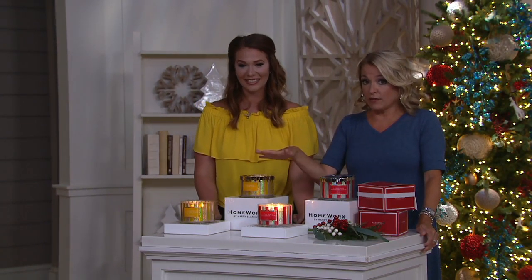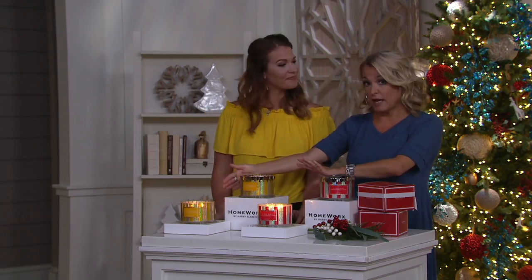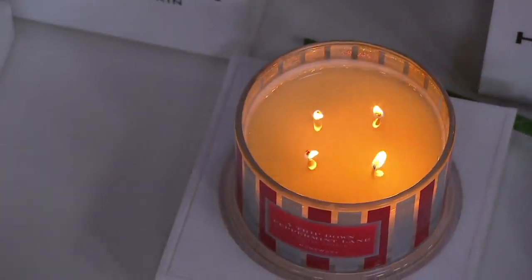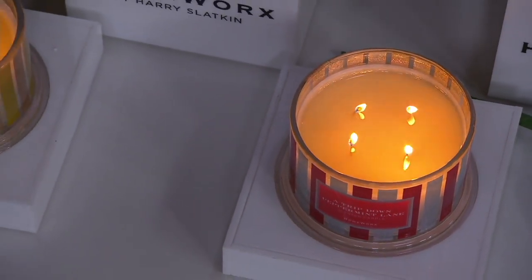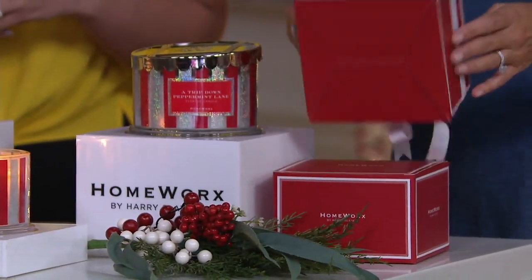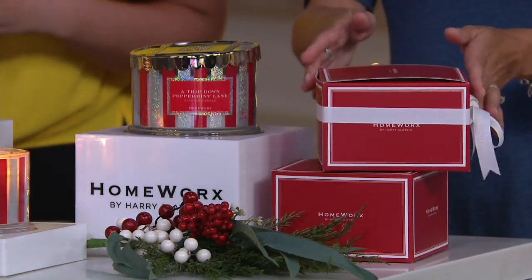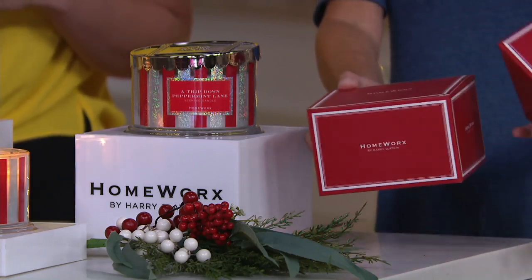We sold out of one scent. We have the peppermint and we have the pear. You have to put the boxes together yourself — it's super simple. When it comes home you'll get the candles and then you'll get the boxes flat, and you just kind of put them together quickly. We added the bow for a touch of detail, but that's what the box will look like.